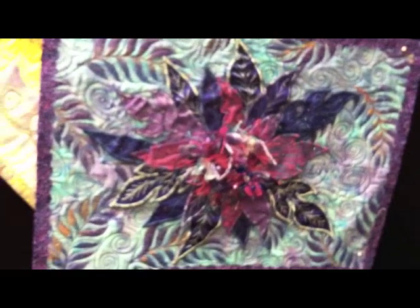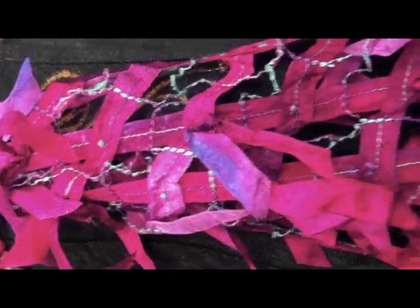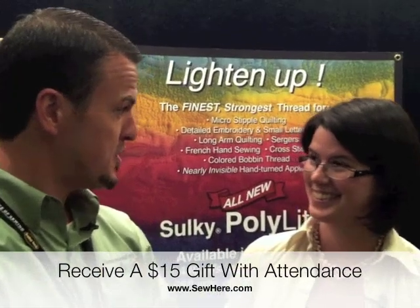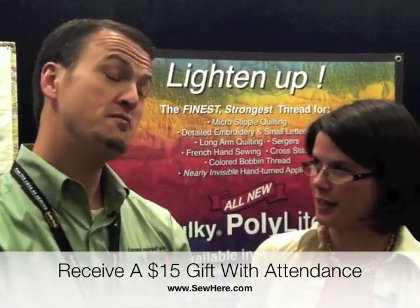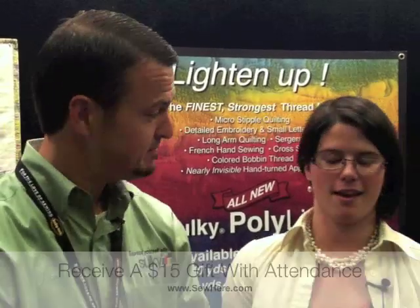The educator is going to come in with a full suitcase full of samples, so you're going to have your hands on these samples. And everybody that attends the event is going to get three spools of thread — a $15 retail value, free.